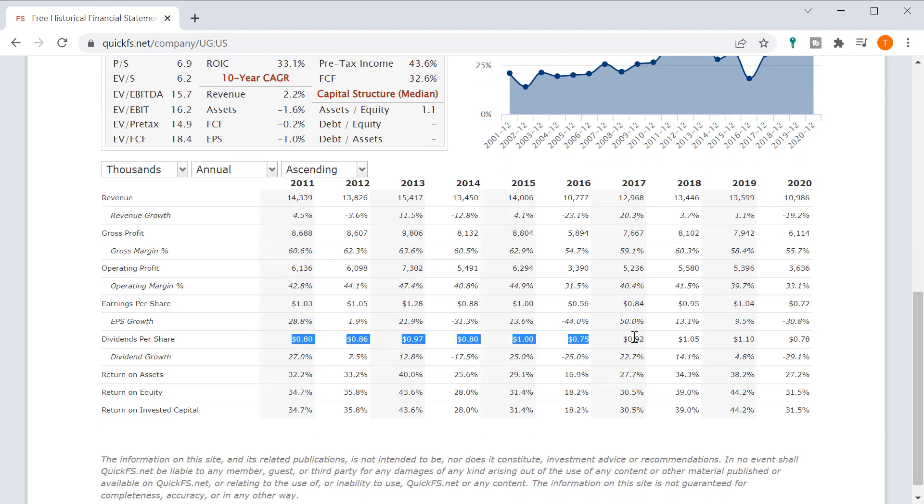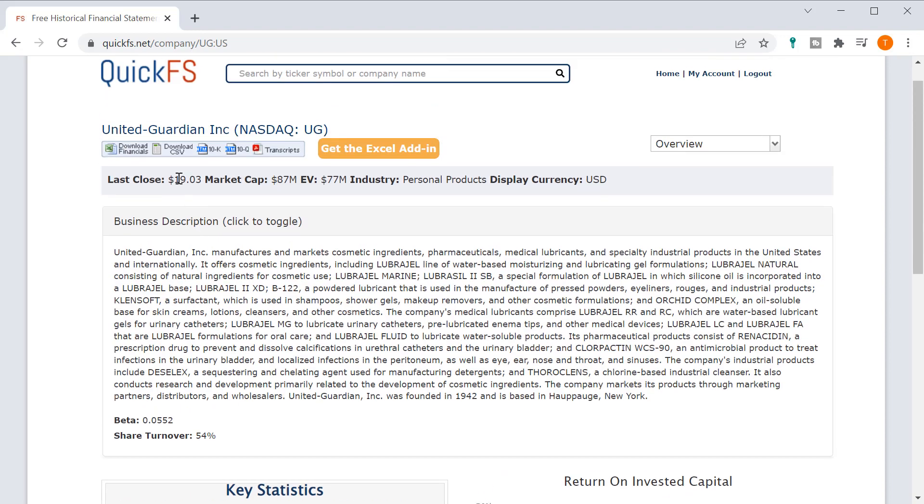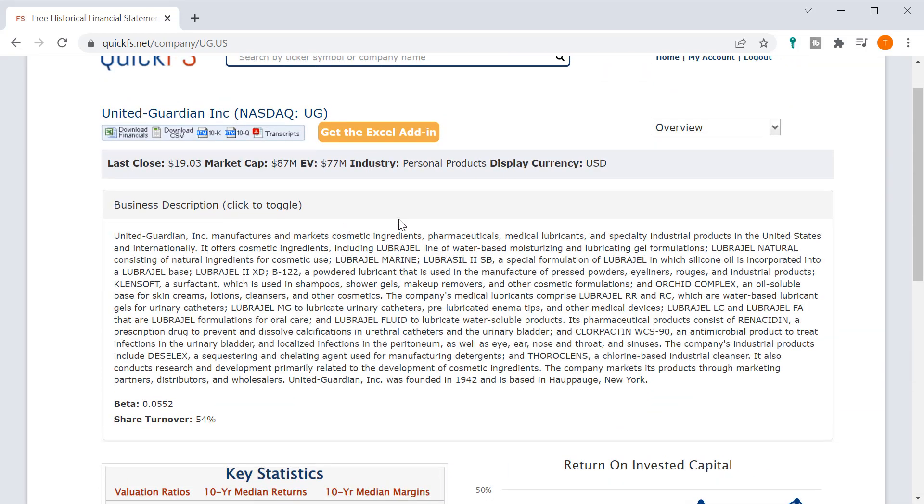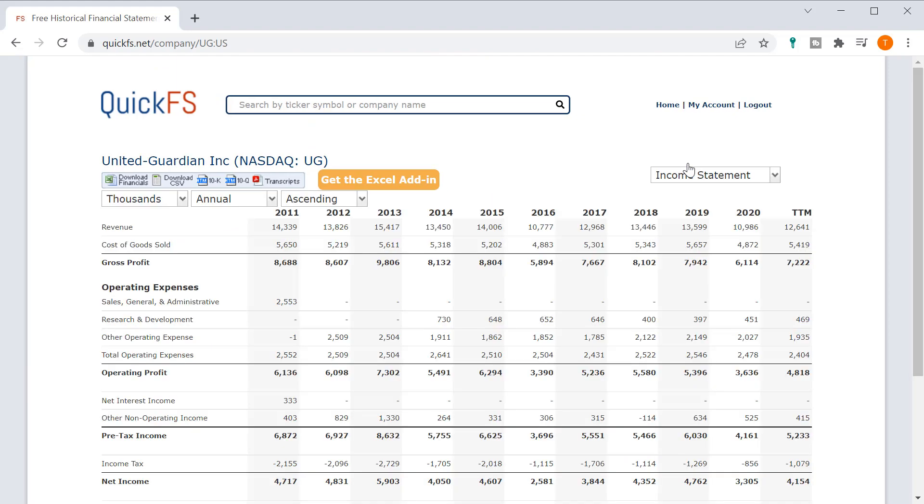Dividends per share are basically the entire return you get from this business, so it's going to have a high dividend payout assuming it's trading properly. If the only return you're going to get is the dividend, then the dividend needs to provide your entire return. With the dividend at $0.78, if I want a 10% return, I can only pay $7.80. But the price is $19 — almost two times higher than what I would need for an attractive return.